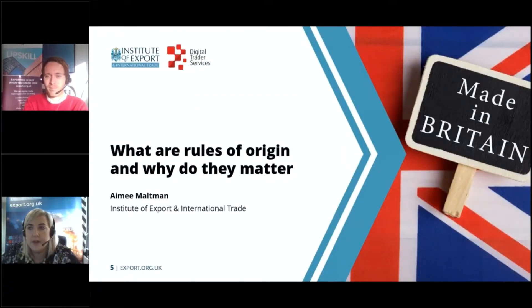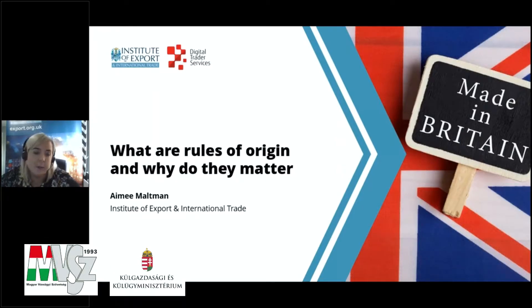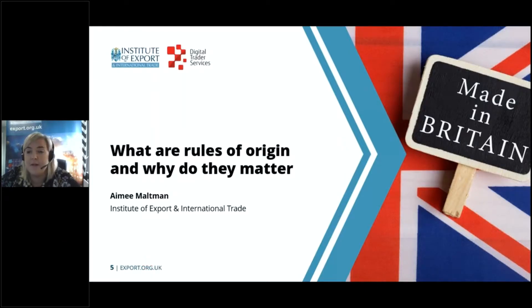Thank you very much Will. So hello everyone, it's a pleasure to be here. In today's webinar we'll introduce the concept of rules of origin, how to get to grips with them, and why they matter in the context of moving goods. In the poll prior there was an indication that people are already aware of them — they can be very complex, and I'll do my best to explain. We have some examples to run through in the coming slides.